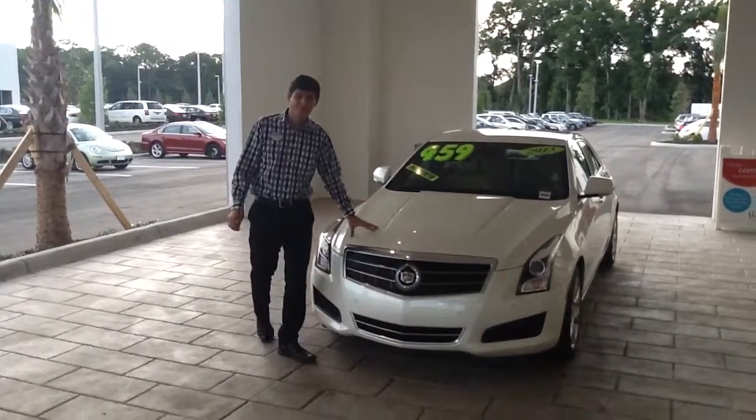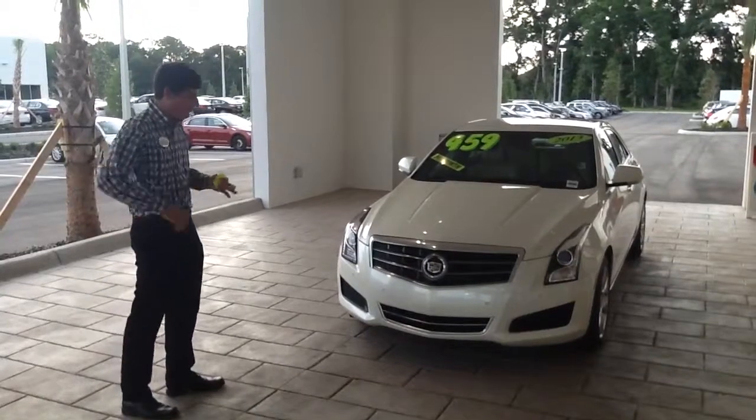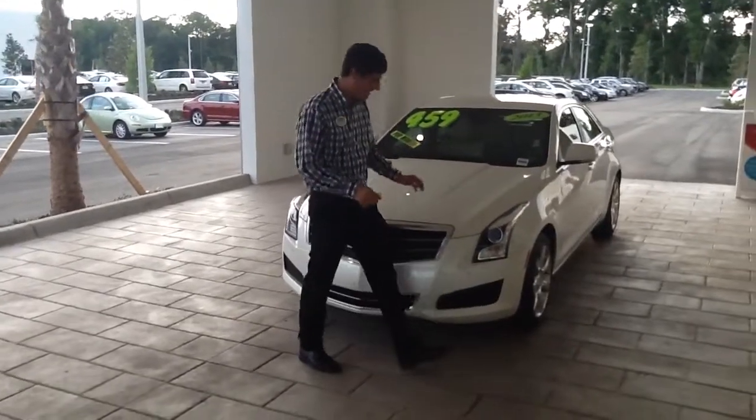Hey Marie, it's Brandon over here at Volkswagen of Ocala. I have this ATS 2013, the one that you're going to be looking at tomorrow. As you know, we locked the keys right here, but we're getting someone to come unlock it as we speak.